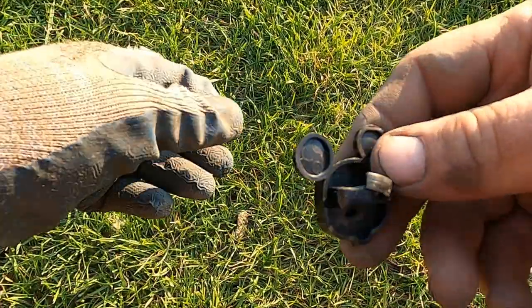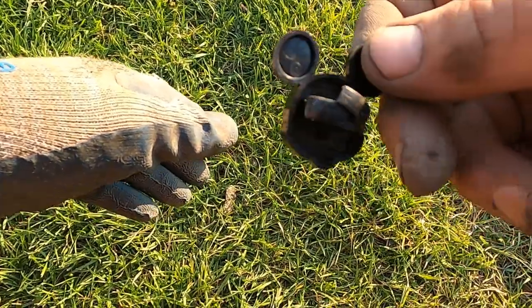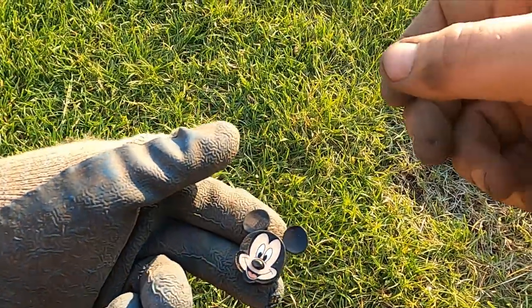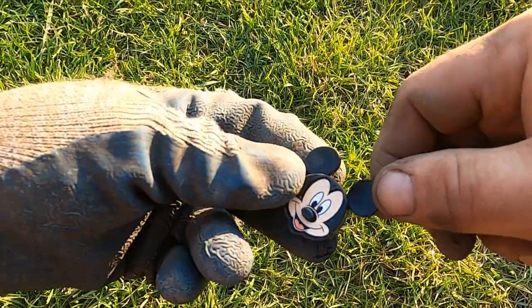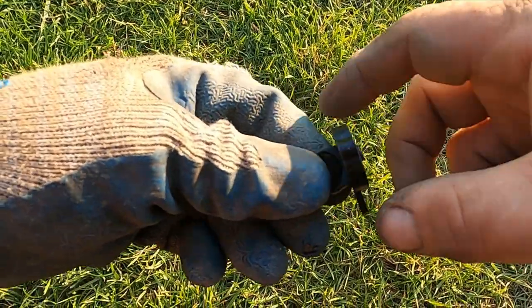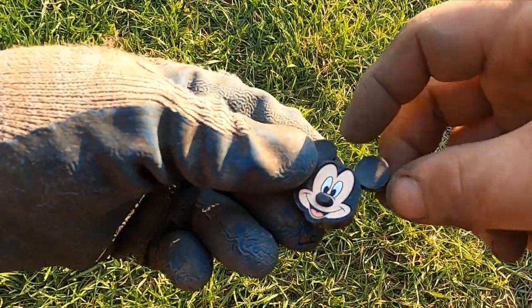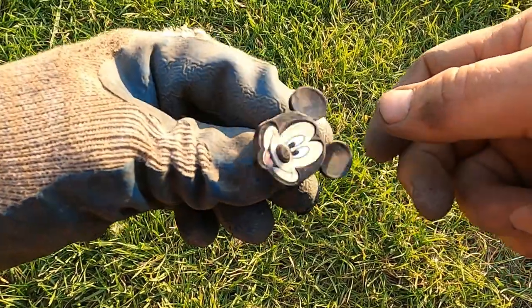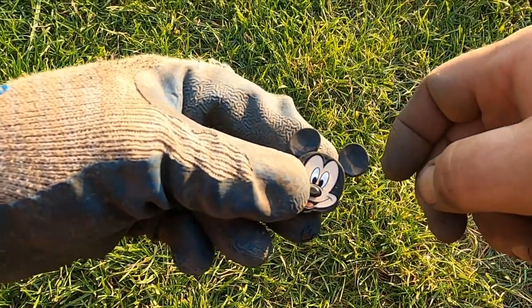Oh man, it's a Mickey Mouse ring — it's plastic though. It's in great shape, probably worth a million. I never did like Mickey Mouse. I don't know what the big deal with this guy is — what a terrible cartoon. I'm a Looney Tunes guy. Disney's terrible.